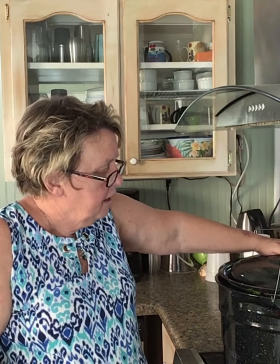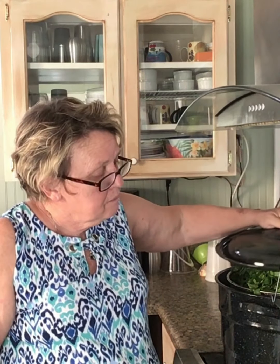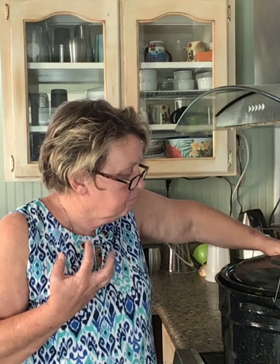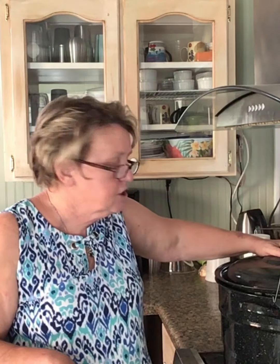So what I did is took my water bath canner and I got a big stainless steel colander that I put inside of it. I put my collards in there and I put water in the bottom of my water bath canner, and I'm going to steam it so it can wilt. Then I will put it in my jars, put hot water and a little bit of salt, put it in my pressure canner and can it, put it on my shelf for later.